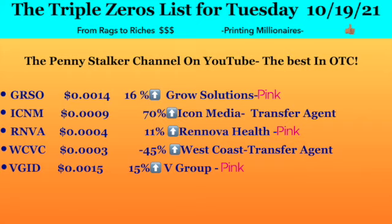Hello traders, this is Victor from the Penny Stalker channel. I'm very excited to bring you the triple zero list for Tuesday, October 19, 2021. This is not financial advice — it's only for entertainment and informational purposes. OTC is a risky market and triple zeros are even riskier, but in this channel we love triple zeros because they provide an opportunity to get into tickers with a lot of shares for very little money.